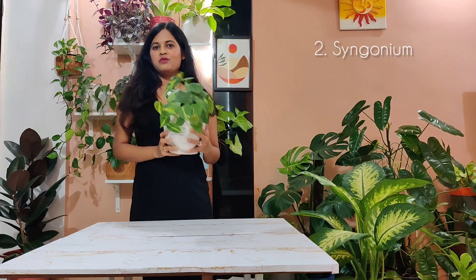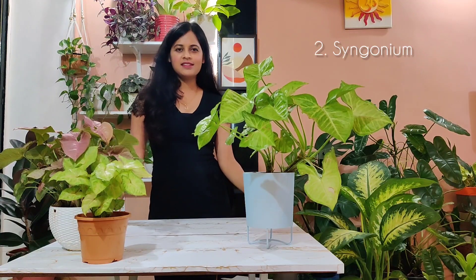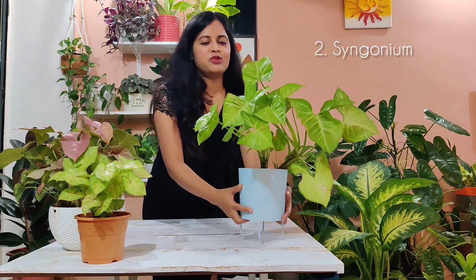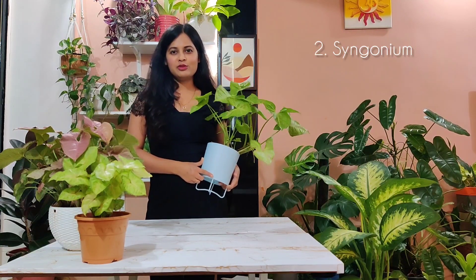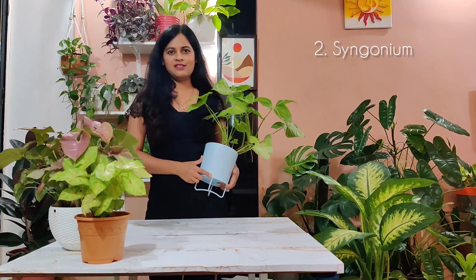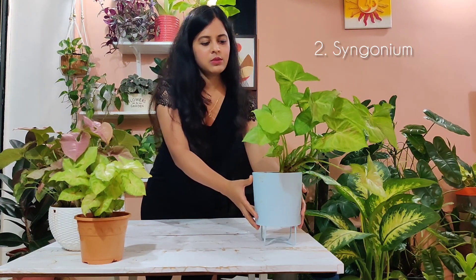The next plant we're going to talk about is a very common houseplant and I think all of us have these plants when we initially start with the journey — these are the beautiful Scindapsus. I really can't stop buying the Scindapsus if I see it in a local nursery and I really have to stop myself from getting a new one every time I see one.